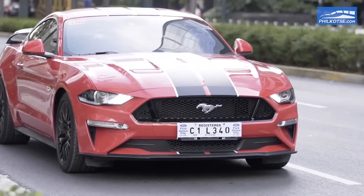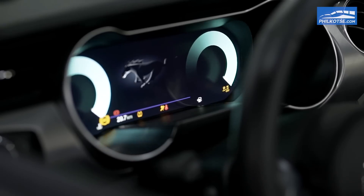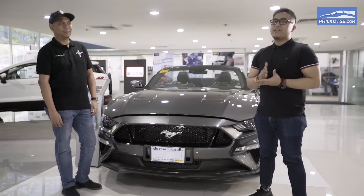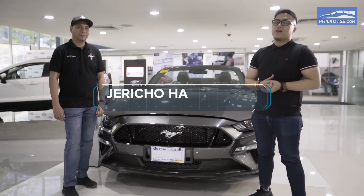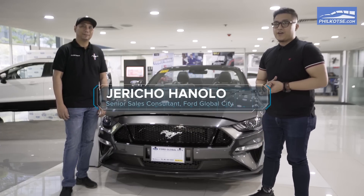It's always been a good-looking ride, no doubt about that, but the 2018 model has gotten a little bit of a facelift here and there. With us today to help get to know this mean machine a little better before we hit the streets, we have my good friend from Ford Global City, Senior Sales Consultant, Mr. Jericho Hanono.